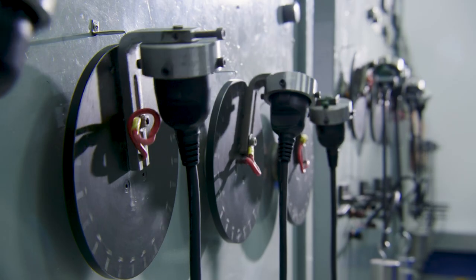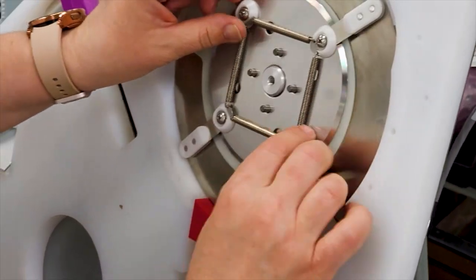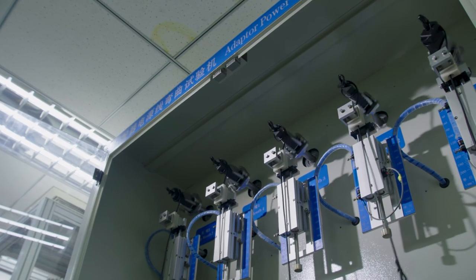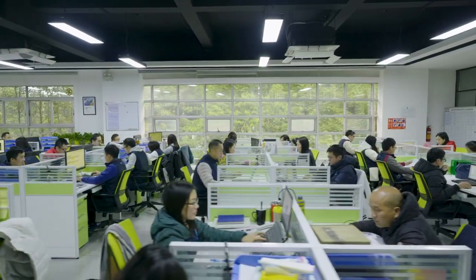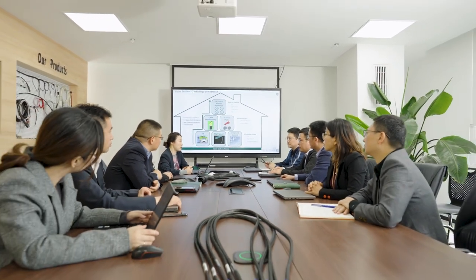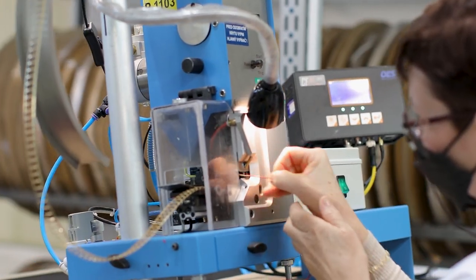Volex ensures the success of its customers through its knowledge, experience, commitment and service to every component and end-market solution we provide. From design and development right through to delivery, our global IMS teams use their technical expertise to provide world-class results for our clients.